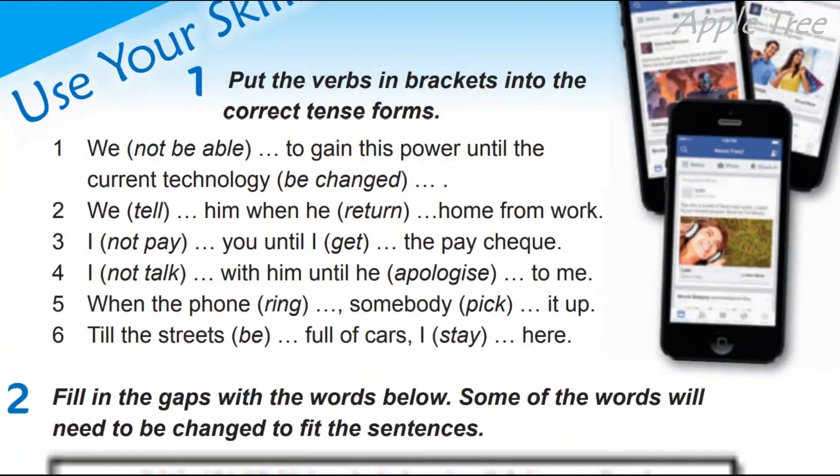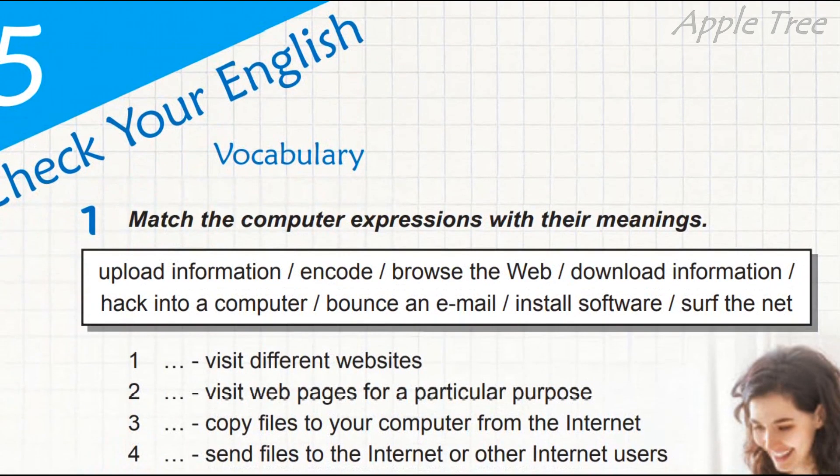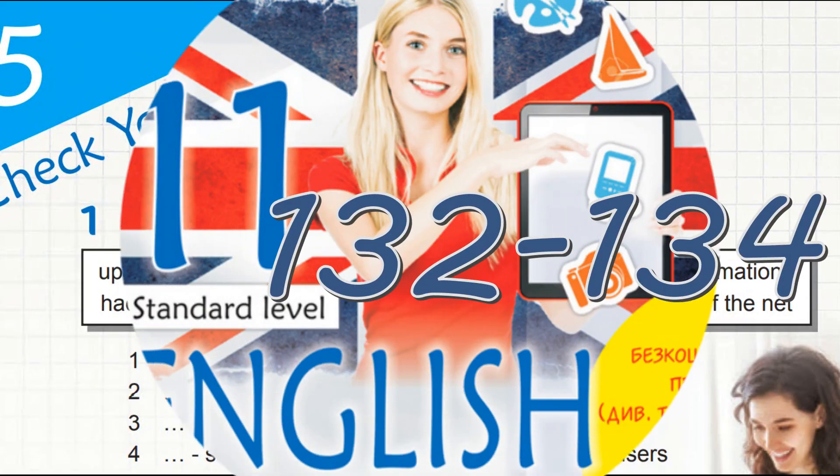А потім, як завжди, нас чекає use your skills і повторення check your English — повторення п'ятої теми. Чекайте виходу наступних уроків — вони виходять поступово. Наперед нічого я не зможу викласти через брак часу. Тому, будь ласка, очікуйте на появу нових відео. Goodbye, good luck, до нових зустрічей!